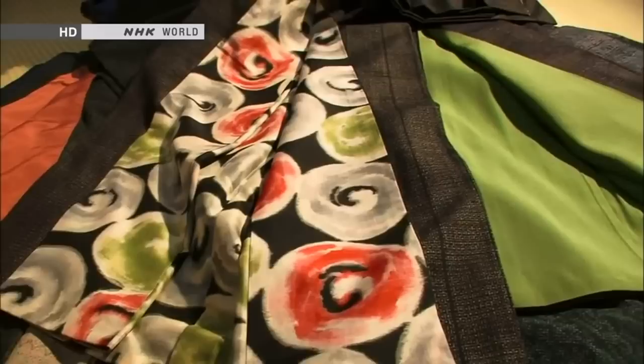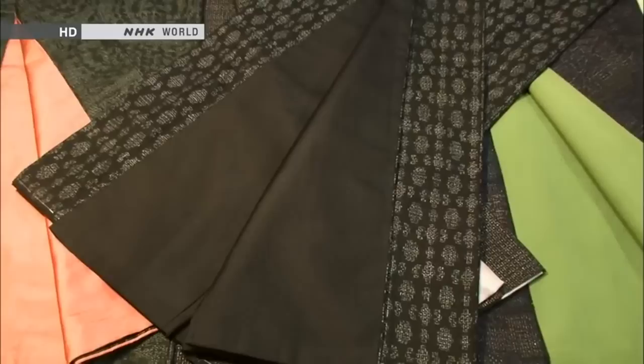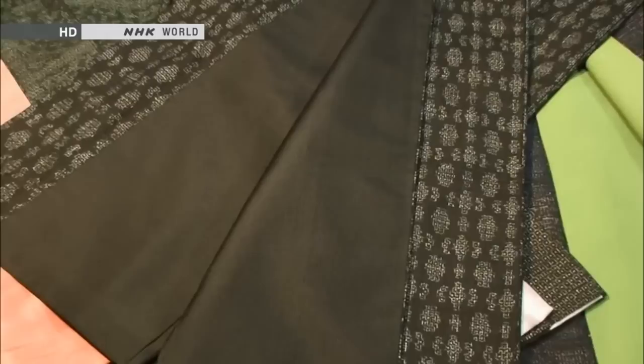Tsumugis with low-keyed linings are also popular now. This one, for example, is black on both sides. A Tsumugi like this leaves room for the wearer to experiment with the color of the obi, or sash. The black on both sides makes you forget that it's a kimono — a lot of people say it feels like wearing western clothes. There's a lot of fun you could have with the color of the obi.